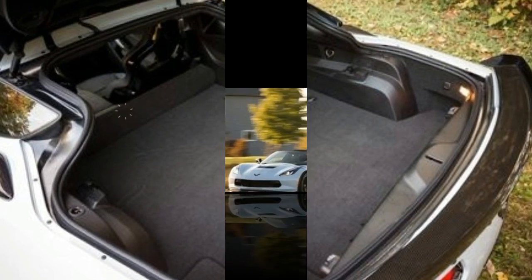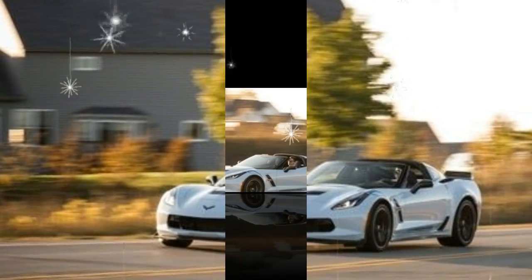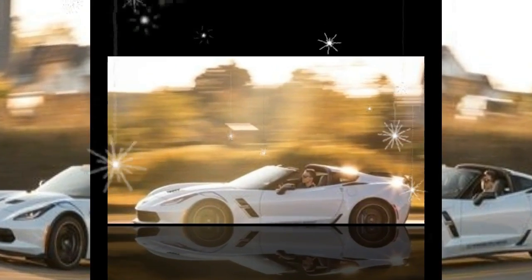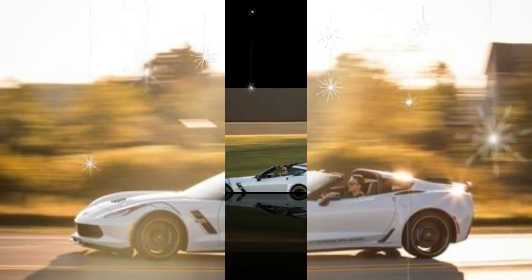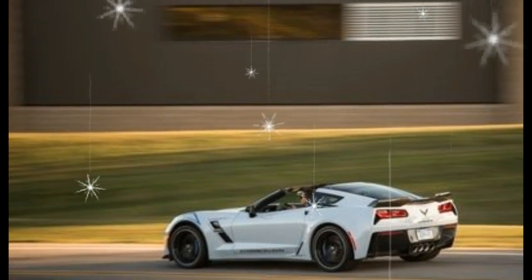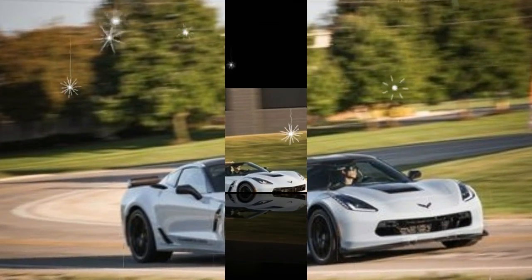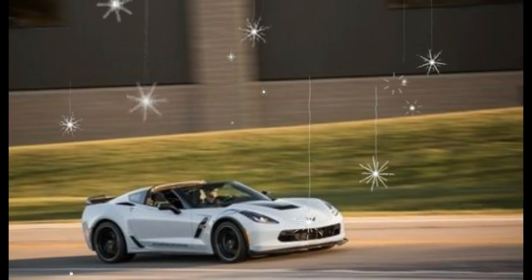Engine and transmission rating: eight growling cylinders and 455 restless ponies mean the Corvette is intoxicatingly fun to drive. The pair of quick, engaging transmissions help make this a car we keep coming back to, even favored as we are with a parking lot full of choice alternatives. The Corvette's thumping V8 engine and pair of slick transmissions are unchanged for 2018, but you won't catch us complaining — age has done nothing to dull the shine of these powertrains.